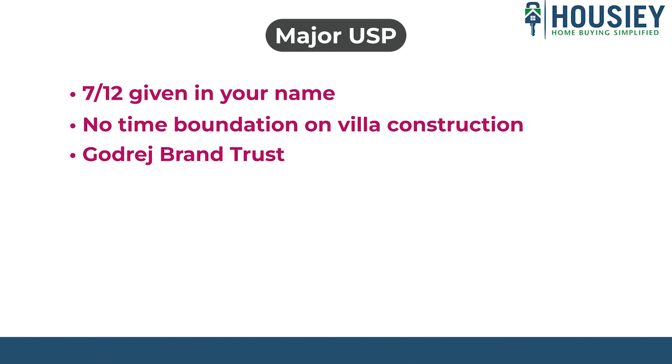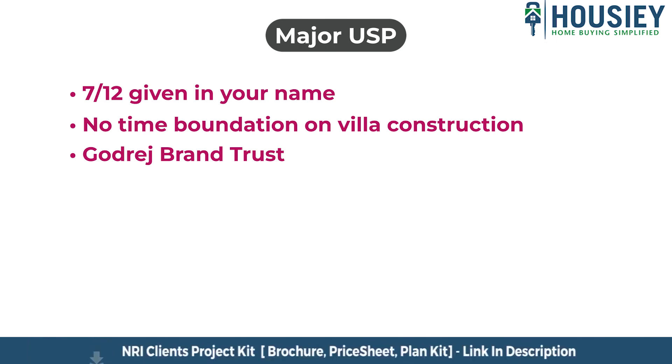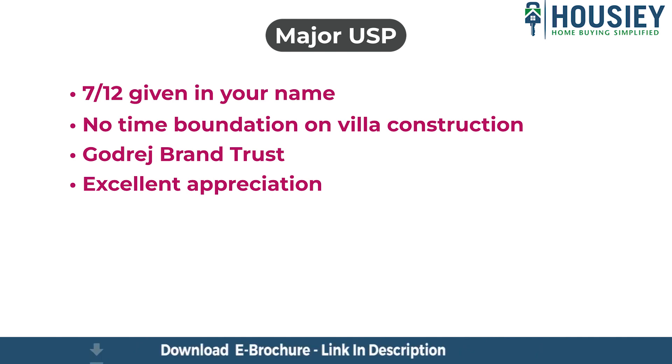The whole township will be managed by Godrej Properties itself. Excellent appreciation potential as it is a tourist place just next to Imagica, just 7 minutes drive from the Mumbai-Pune Expressway, and 1 hour drive from both Mumbai and Pune.